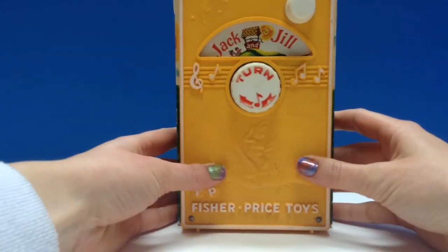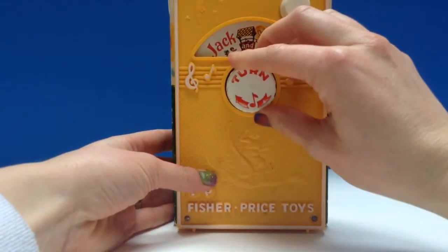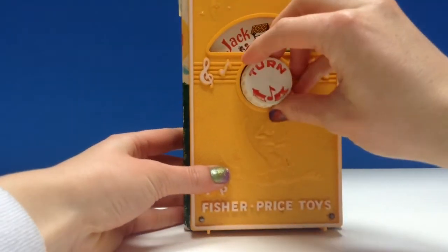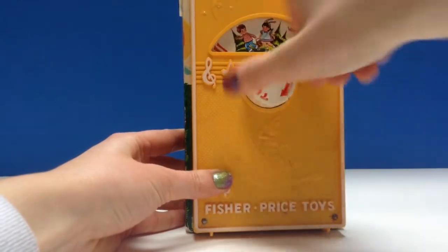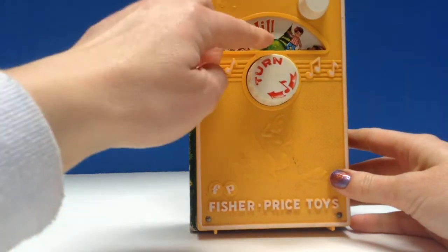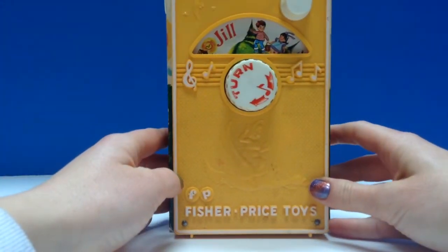It's just a wonderful little toy that's calming for little babies. It's Jack and Jill — you wind them up and as you can see it plays music.